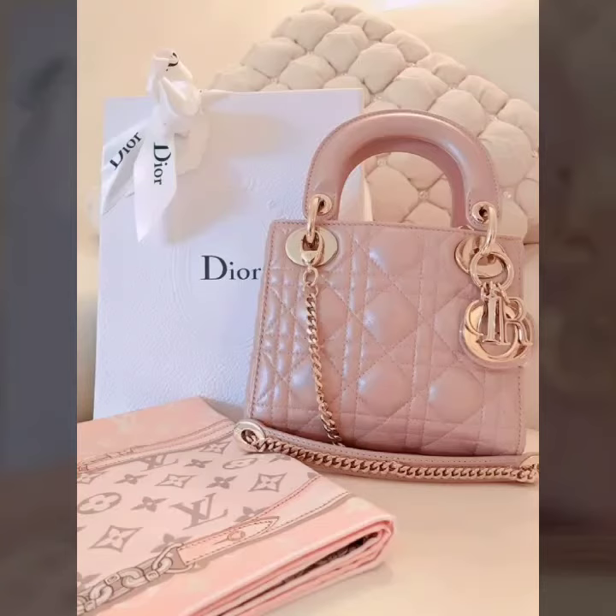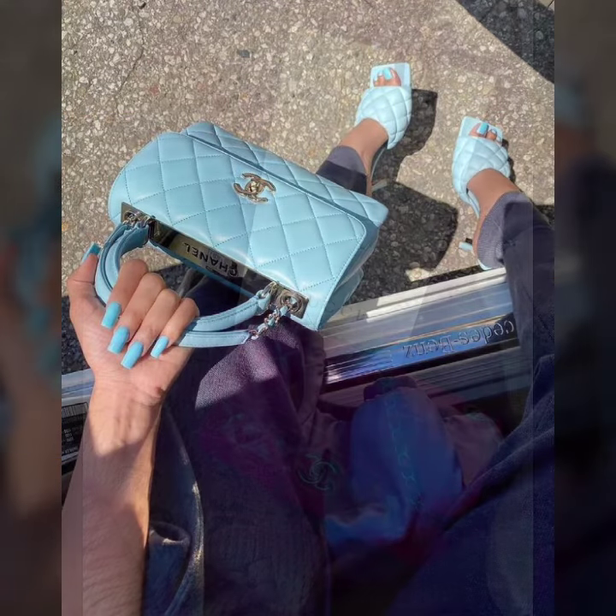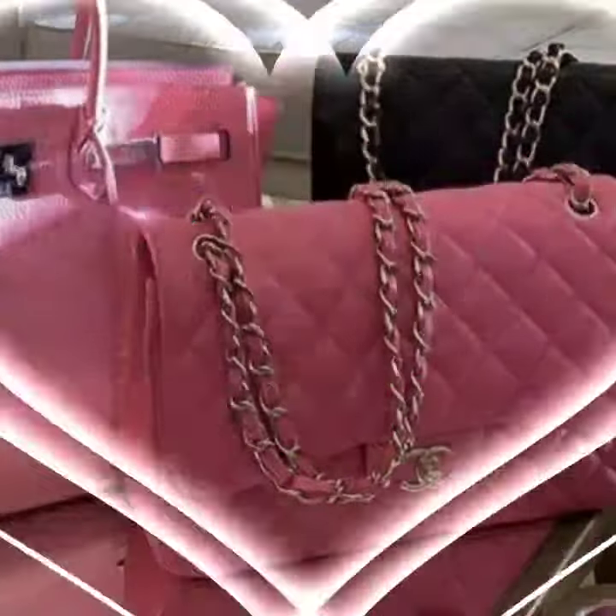Hello friends, welcome back to my channel. How are you friends? I hope you will be fine. Today I will talk about a more stylish and gorgeous collection of leather and lutex purse designs for women and girls.